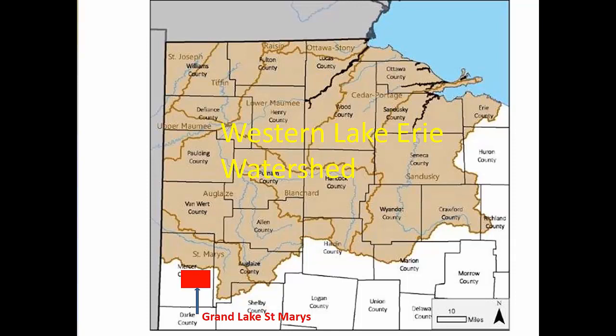You can see the size of the western Lake Erie basin in northwest Ohio. It touches all or parts of 24 of our 88 counties in the state. You can also see in the lower left corner Grand Lake St. Mary's, which has had its own algae issues for even more years than Lake Erie has.